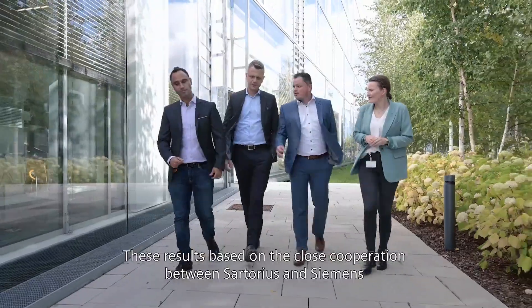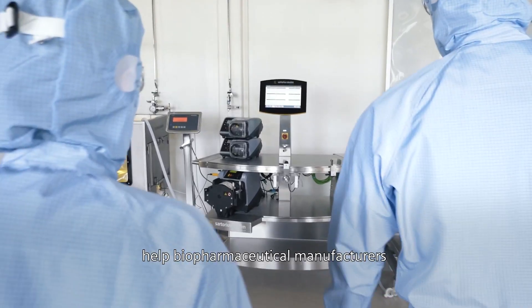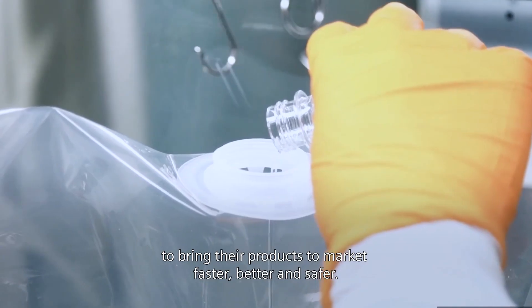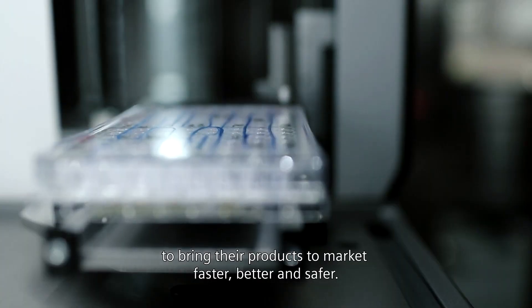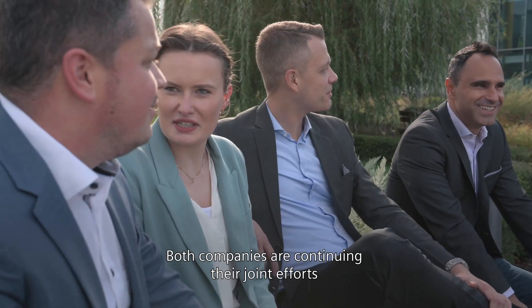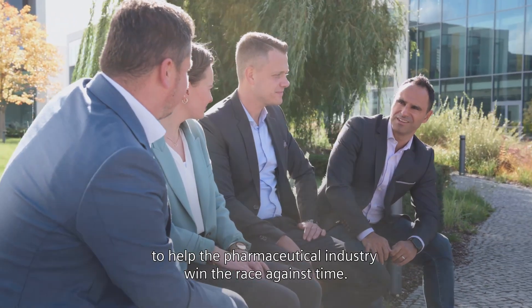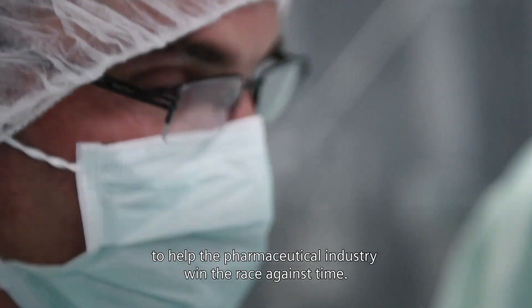These results, based on the close cooperation between Sartorius and Siemens, help biopharmaceutical manufacturers to bring their products to market faster, better, and safer. Both companies are continuing their joint efforts to help the pharmaceutical industry win the race against time.